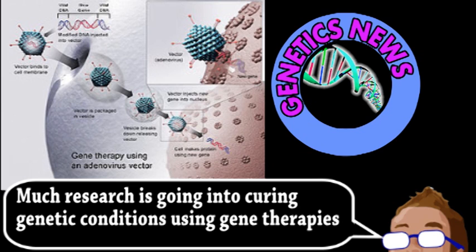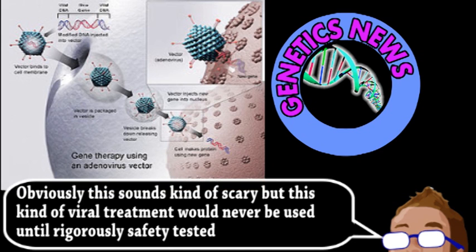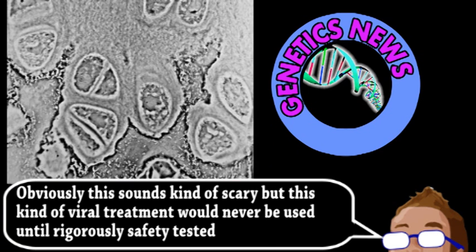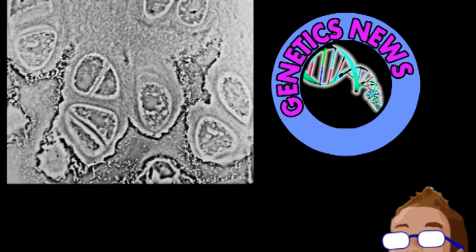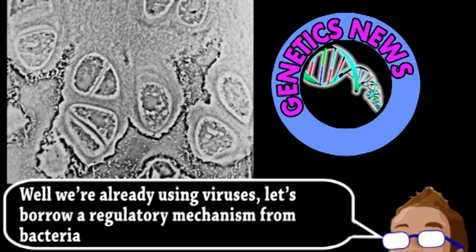Another use is viruses to target and destroy cancer. As you can probably imagine, this comes with certain risks, considering we're basically using viruses because they can be very good at killing our cells. Viruses designed for this purpose usually have additional genes for the production of human proteins that trigger an immune response or cell suicide. Even if the virus is cancer-specific, these genes and their protein products need to be tightly regulated to avoid collateral damage — i.e., destroying non-cancerous tissue — which is where RNA switches come in.